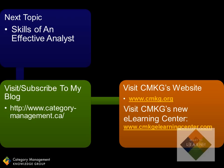We also have a brand new e-learning center that we're very excited about. You can check it out at www.cmkgelearningcenter.com. And there's a free half-hour video on the front that explains more about category management training, certification, and gives you some examples of our accredited training.